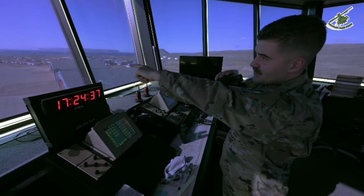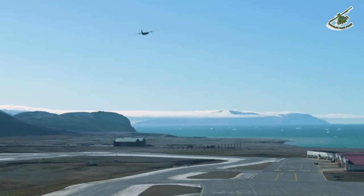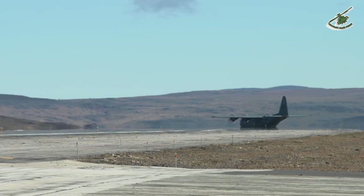As far as this job goes, the view is always incredible from the tower. There is a real sense of mission in what we do to support the base — especially here when you're talking about cargo coming in and out. When the planes come in and drop off mail and everyone's super happy about that, it's like, hey, that happened because of us. So that's always a perk of the job.